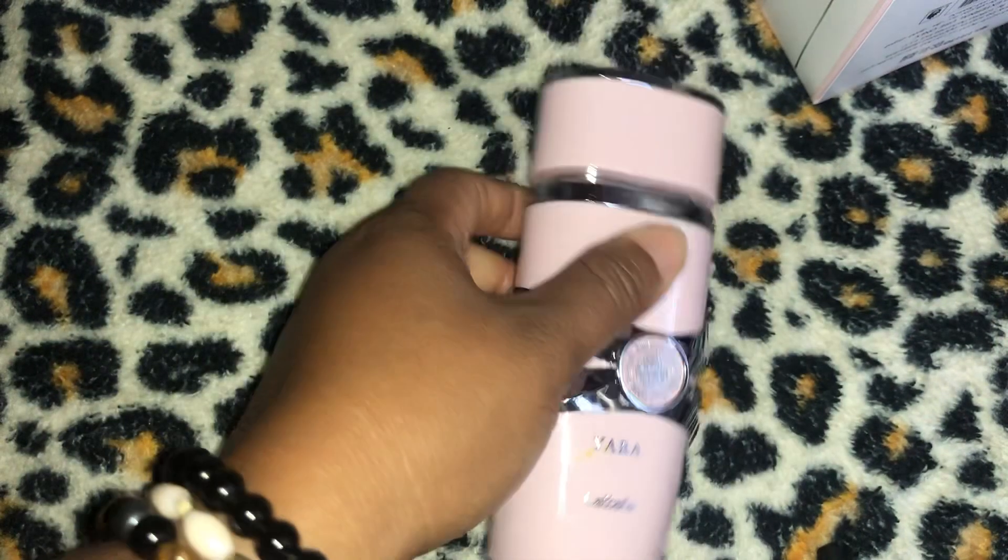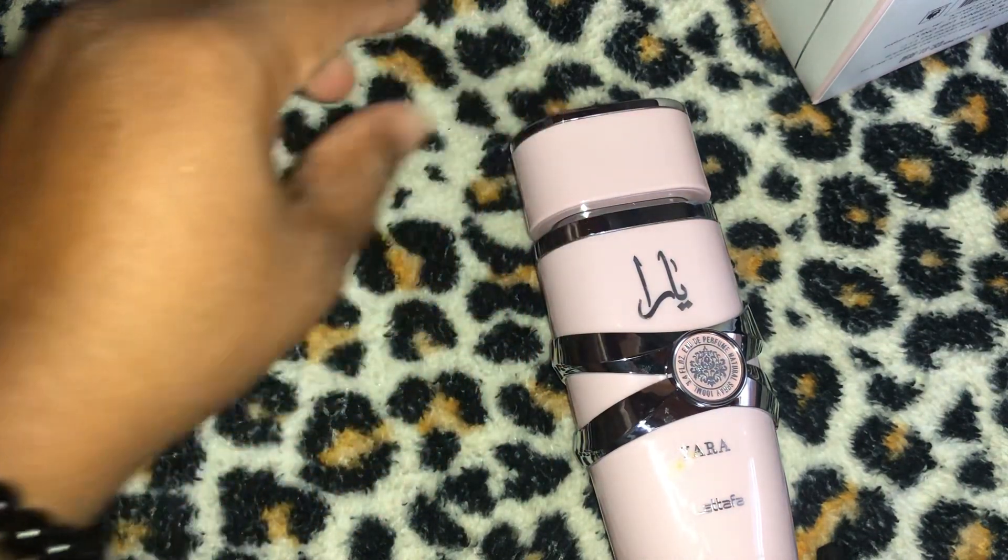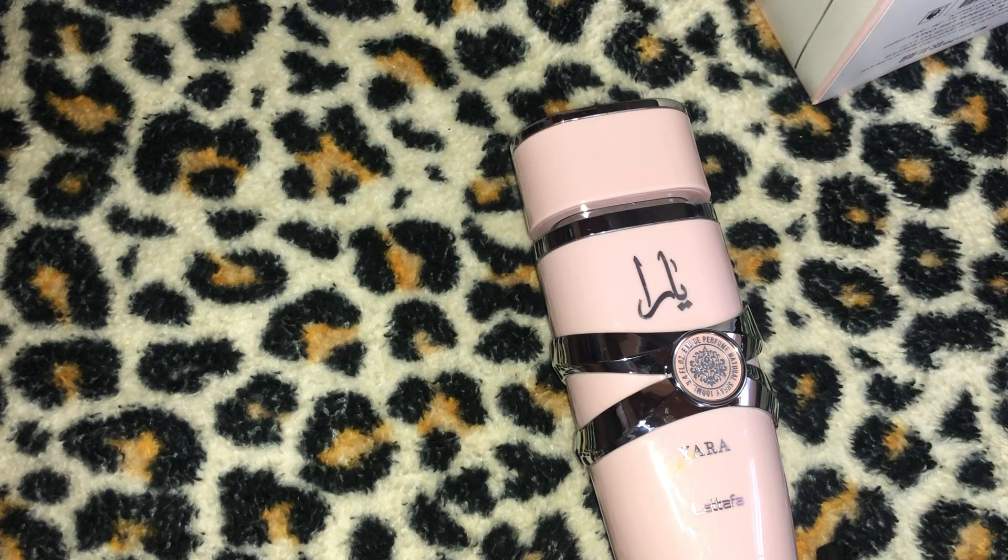I wore it yesterday and this morning I smelled the shirt I had sprayed the Yara on, and I was surprised — I was still able to smell it on that shirt. Latafa Ladies Yara EDP has longevity — well over eight hours after I sprayed it on my shirt it was still very much present. Again, Yara is not in-your-face or abrasive — she's feminine, soft, sexy, flirty, and cute.